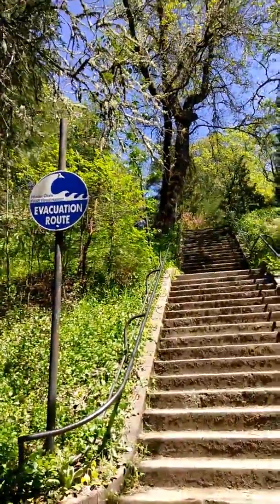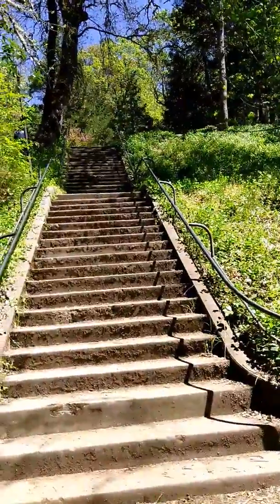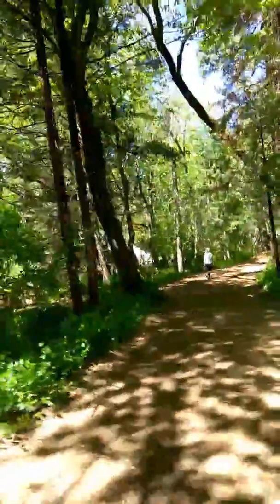Hostler Dam flash flood hazard evacuation route — you can climb up that little ramp right there and climb up those stairs. Well, other people could; I couldn't. So let's go back down the trail here.